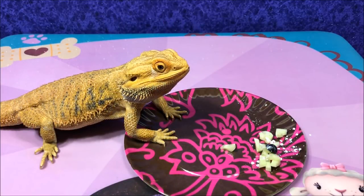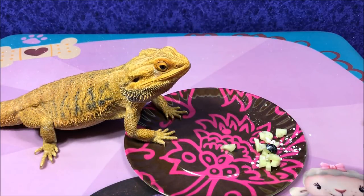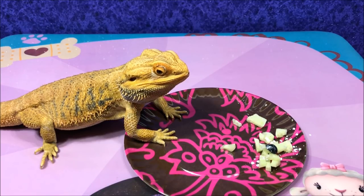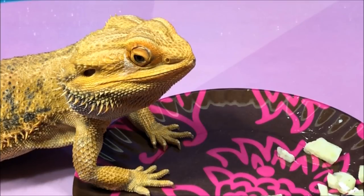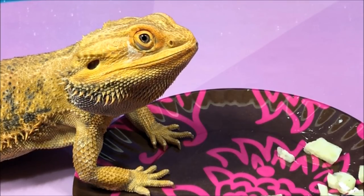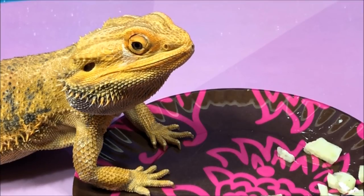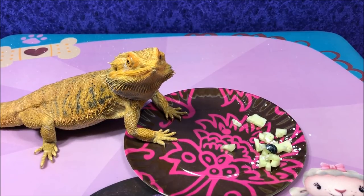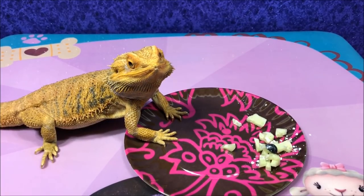After he eats some of his fruits and veggies, I'll get him worms. I want to try to get him to eat fruits and veggies first so that he doesn't fill up on worms. Alright, I'm gonna let him eat some more and get him some worms. Did you hear me say worms?